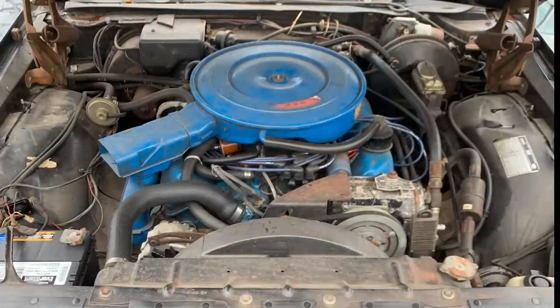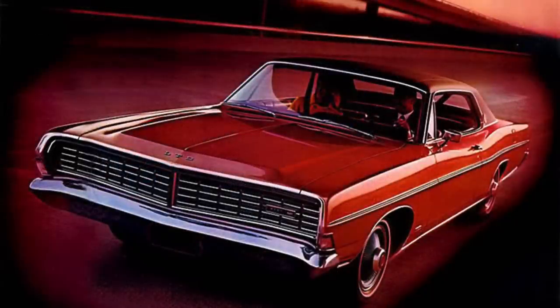Transmissions ranged from the C4 automatic with the 302, to the FMX and C6 with the 390, and the C6 with the 428. Manual transmissions were also available, but very rare on vehicles during this time period. Overall, the combination of value, performance, comfort, and great styling seemed to sway a number of buyers toward Ford in 1968.